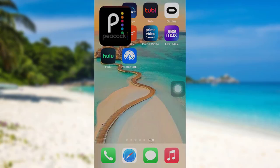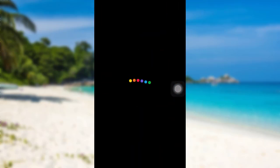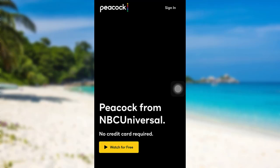First of all, open the app Peacock. The app might take some time to load. Once the app has fully loaded, tap on the sign-in option at the top right.